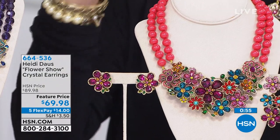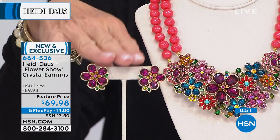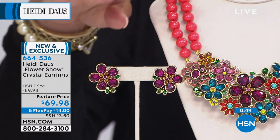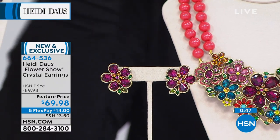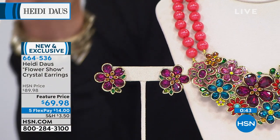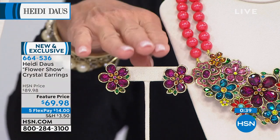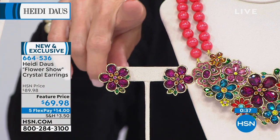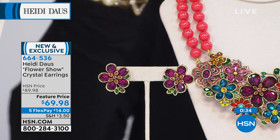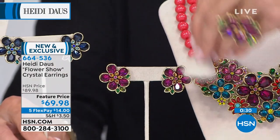This is what I call the button-style earring — it's called the Flower Show Crystal Earring — at $69.98, a featured price. The rose color that matched back to my pink is gone. We still have the crystal (jet black, 40 pieces left), the blue, the aquamarine, and the multi. These are all almost gone.